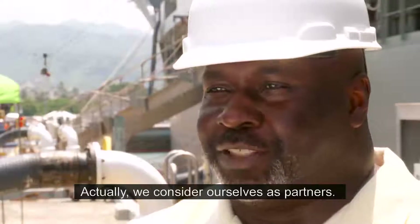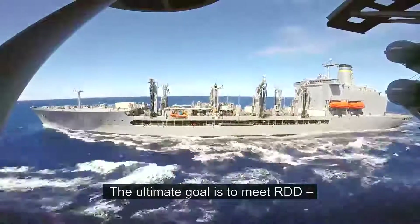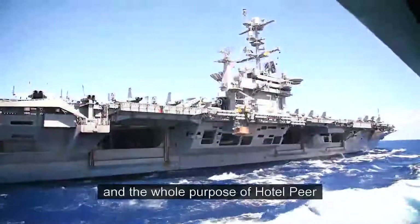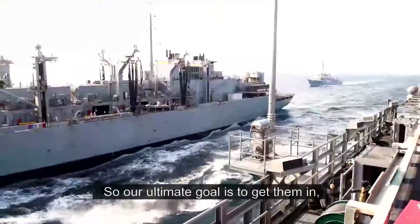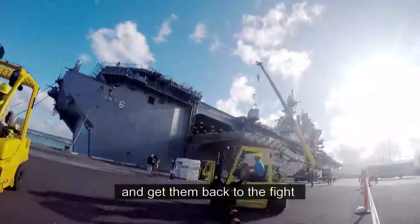It's an excellent relationship. Actually, we consider ourselves as partners. The ultimate goal is to meet RDD — that is our required delivery date. The whole purpose of a hotel pier is for a quick turnaround of tankers and fleet oilers. Our ultimate goal is to get them in, get them serviced, and get them back to the fight as soon as we can.